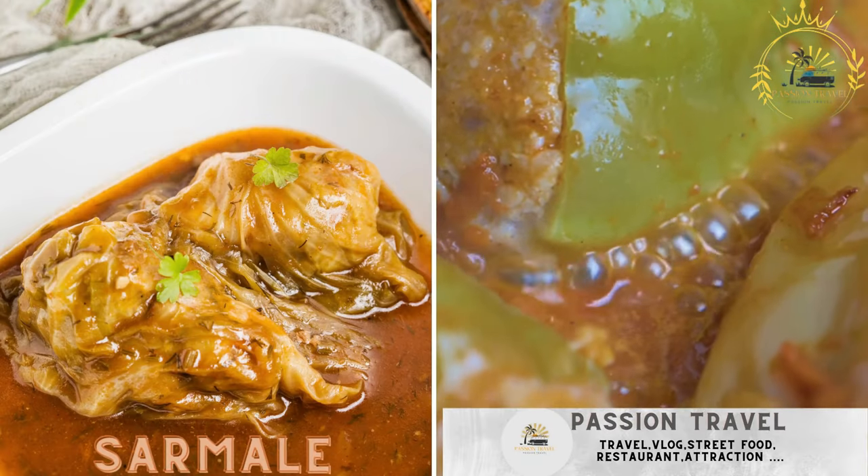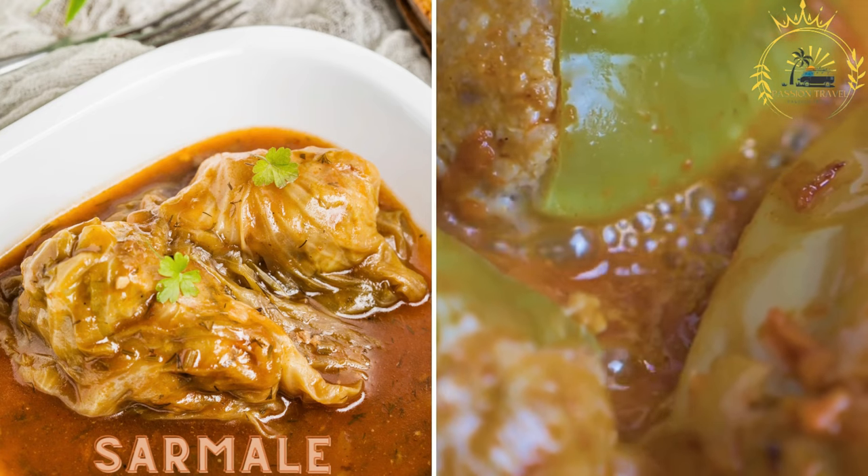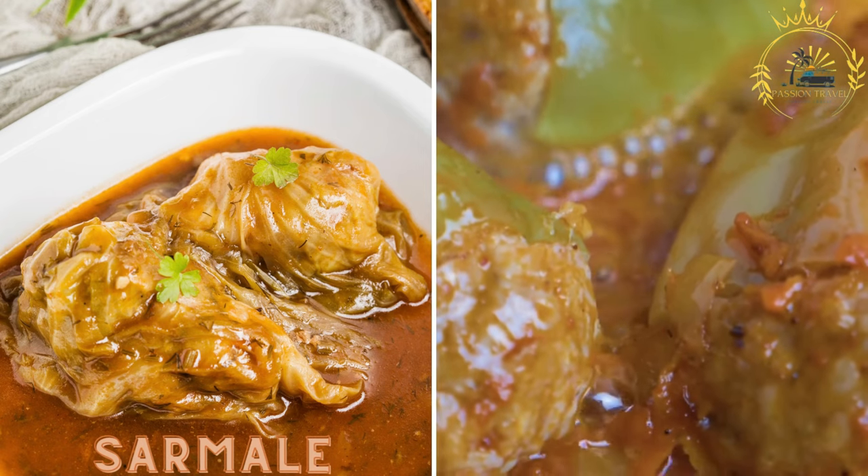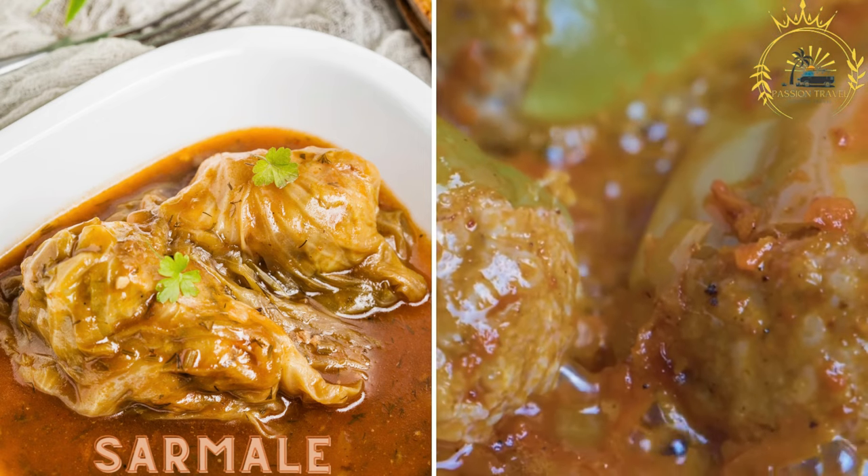Sarmale are cabbage rolls stuffed with a mixture of minced meat, usually pork, and rice. They are often slow-cooked in a tomato-based sauce and served hot.